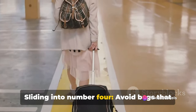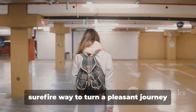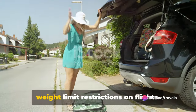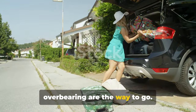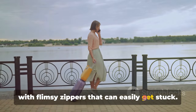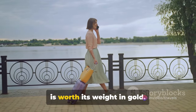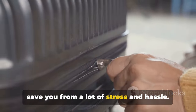Sliding into number 4: avoid bags that are too heavy even when empty. Lugging around a bulky suitcase is a surefire way to turn a pleasant journey into a back-breaking ordeal. The weight of the bag itself should not be a burden, especially considering the weight limit restrictions on flights. Lighter suitcases that are sturdy but not overbearing are the way to go. Now for number 3: skip suitcases with flimsy zippers that can easily get stuck. The last thing you need is a broken zipper in the middle of your trip. A suitcase with a sturdy, reliable zipper is worth its weight in gold — a zipper that runs smoothly can save you from a lot of stress and hassle.